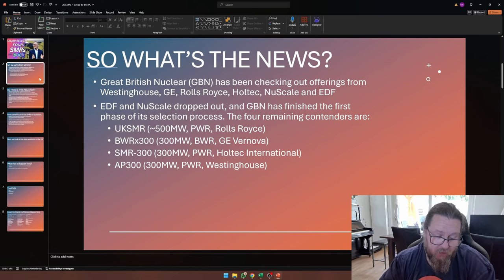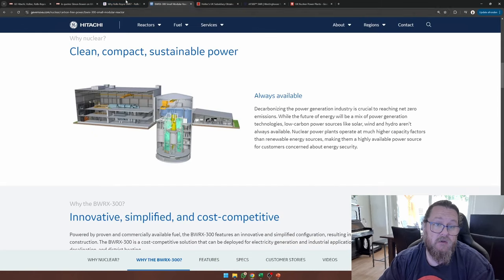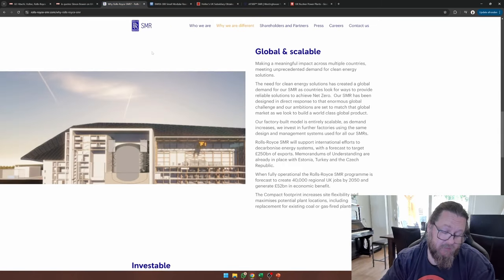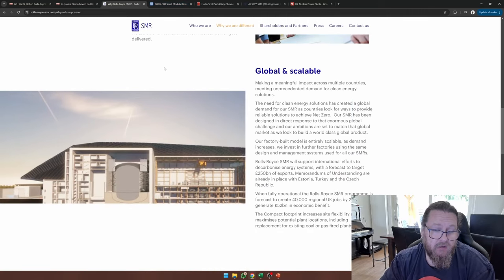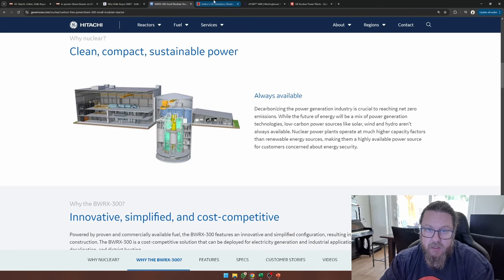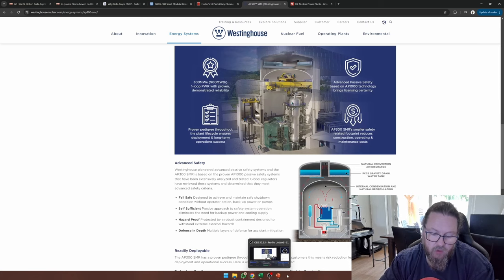If you don't know what these are, I suggest you go down to my description below and check out these websites. I've got links to the Rolls-Royce website, the GE Hitachi website, Holtec, and Westinghouse. There you can get some initial information. In the future, I'll make sure to get some interesting videos on these reactors online so that you can learn more.